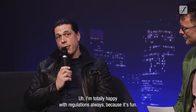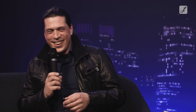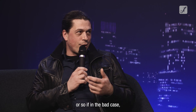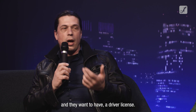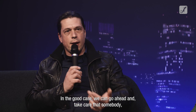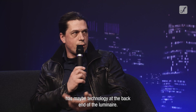I'm totally happy with regulations, always. When we have regulations, the question is: who is going to make them? Is it a security agency for lumen output? In the bad case, we'll have insurance companies wanting a driver's license. But in the good case, we can go ahead and ensure that somebody doing our business is educated and has maybe technology at the back end of the luminaire.